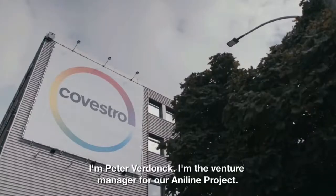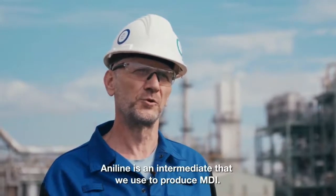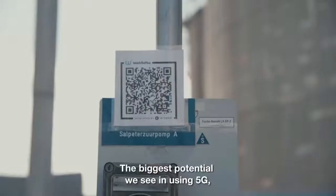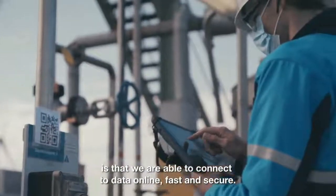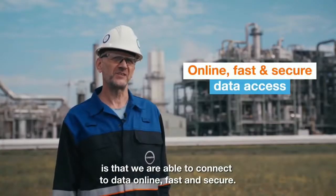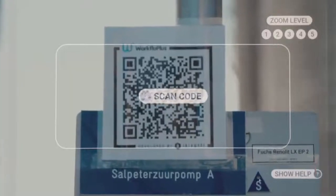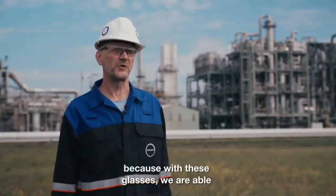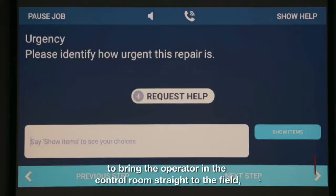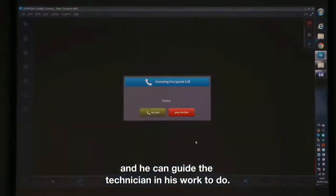I'm Peter Vedonk, I'm the venture manager for our Aniline project. Aniline is an intermediate that we will use to produce MDI. The biggest potential we see in using 5G is that we are able to connect to data online, fast and secure. Scan code. Start job. Because through these glasses we are even able to bring the operator in the control room straight to the field, and he can guide the technician in his work.